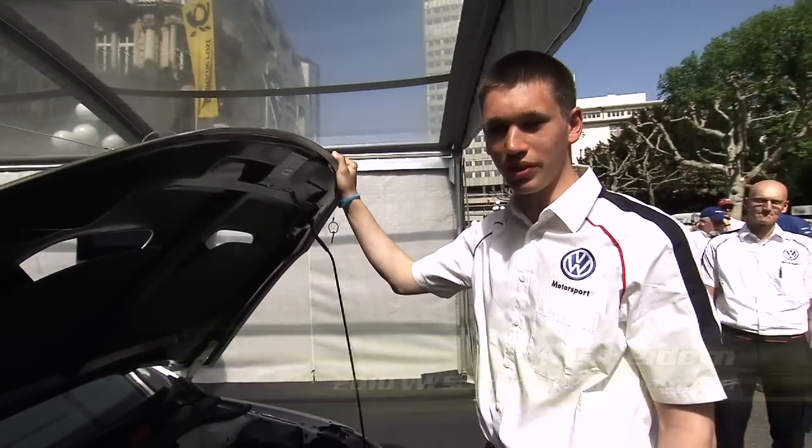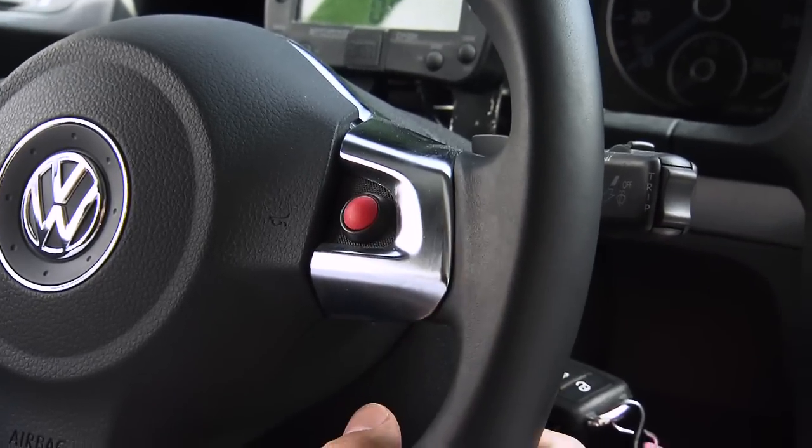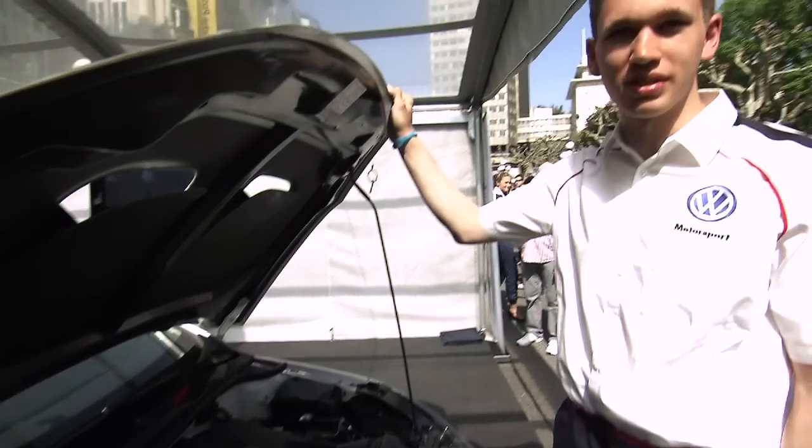Here we've got 225 horsepower, and by pressing a button, 50 horsepower more for starting overtaking maneuvers, breaking them off, and doing quick lap times.